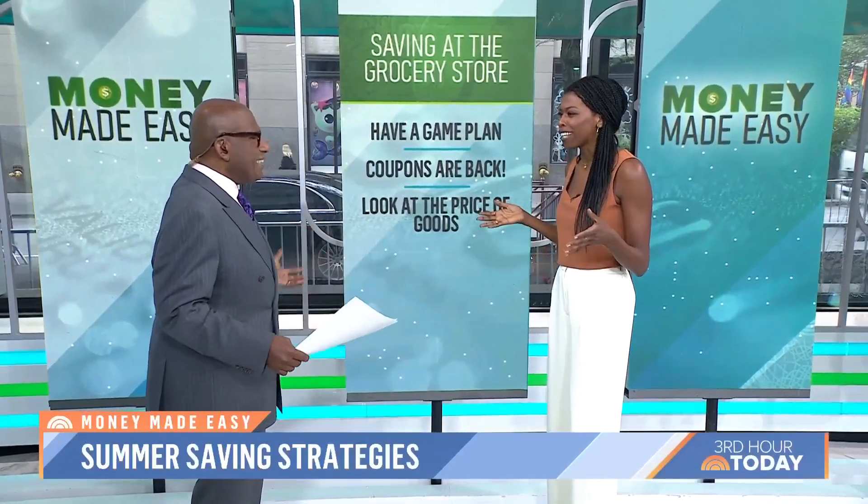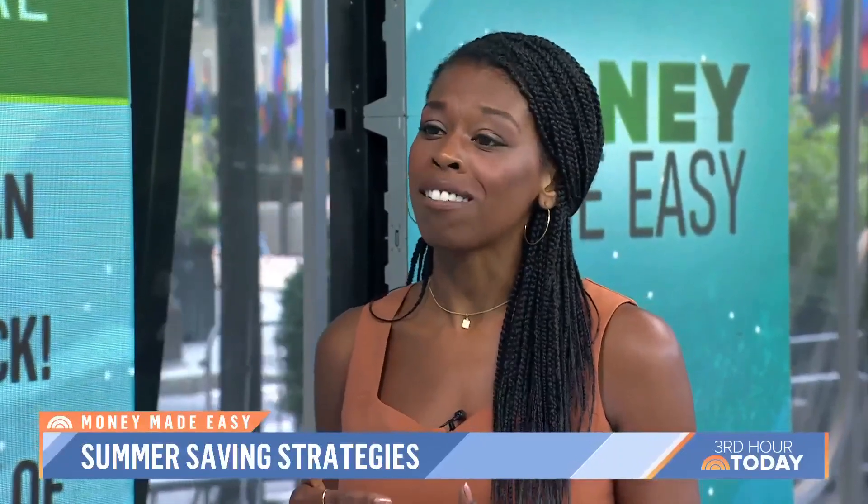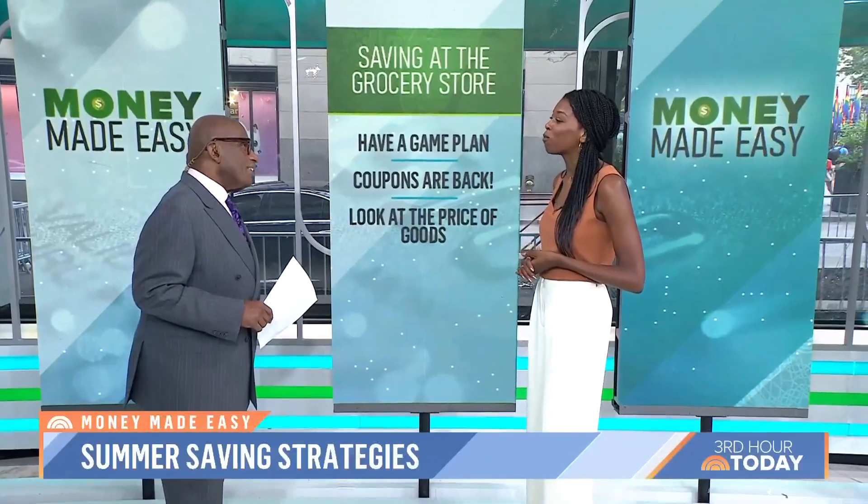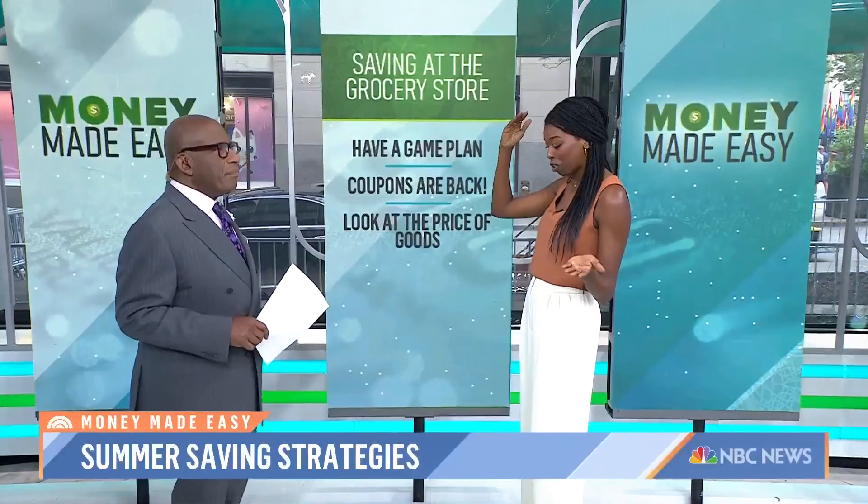You've got to have a plan. You've got to make a list because we're all guilty of getting in that grocery store and just throwing things in the cart — impulse buys. It's also important to know the layout of the store because a lot of stores will put the best sales in the back. Start in the back and assess the situation. A lot of stores also put the most expensive items at eye level, so oftentimes you can save money just by looking down.